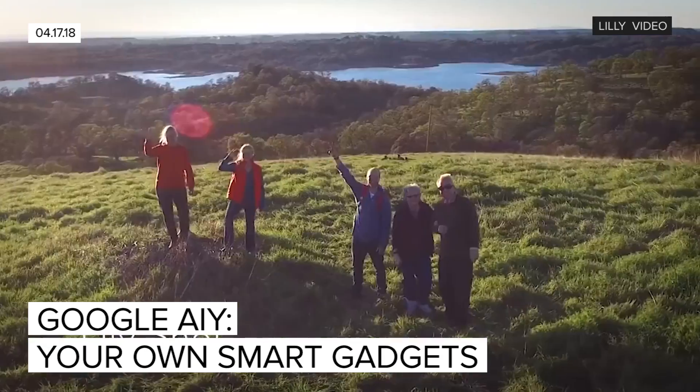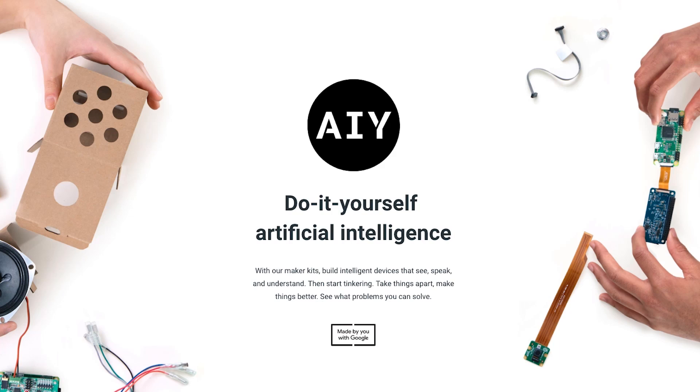Artificial intelligence is finding its way into all sorts of gadgets. And you can build some smart gadgets yourself with new Google AIY Kits.